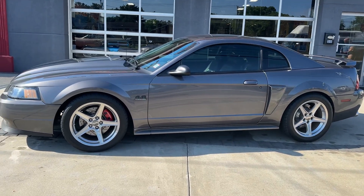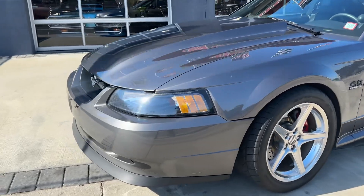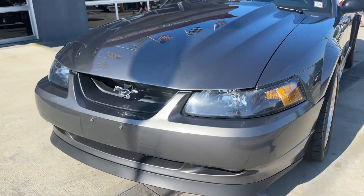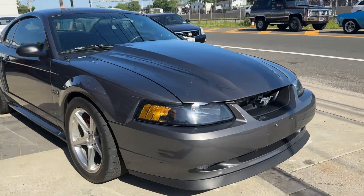Check out this beautiful Mustang — just came in. It's super fast and super gorgeous. It's a 2003 Mustang GT, the Tasco Ford Edition. If you don't know about it, look it up.